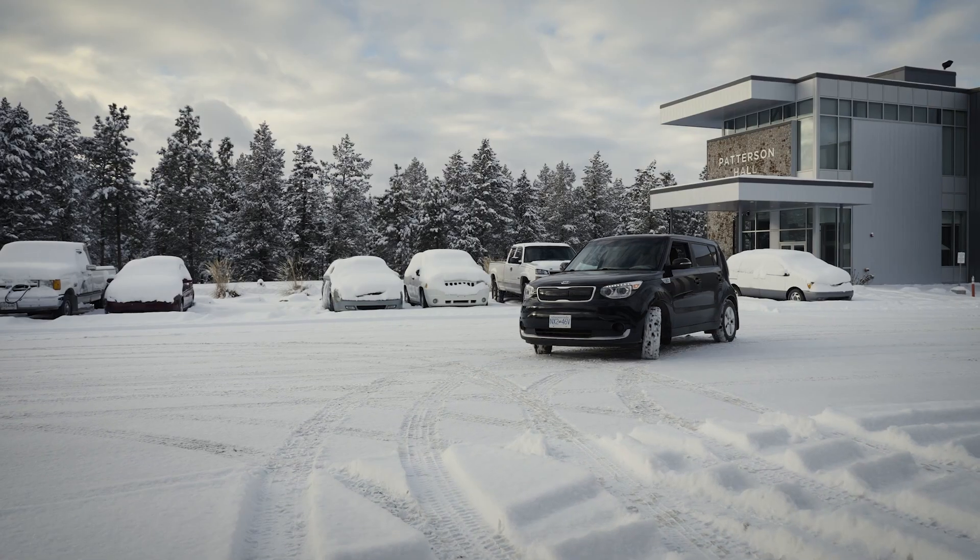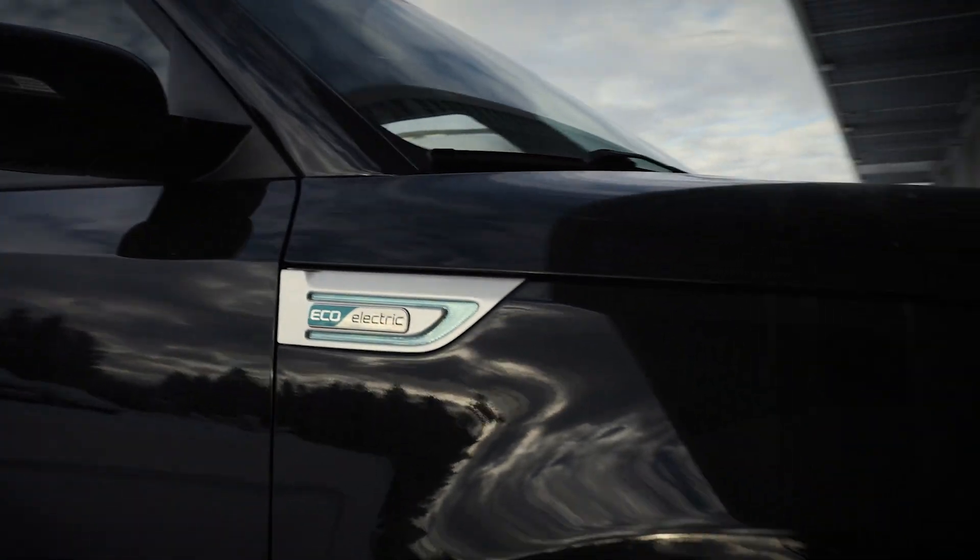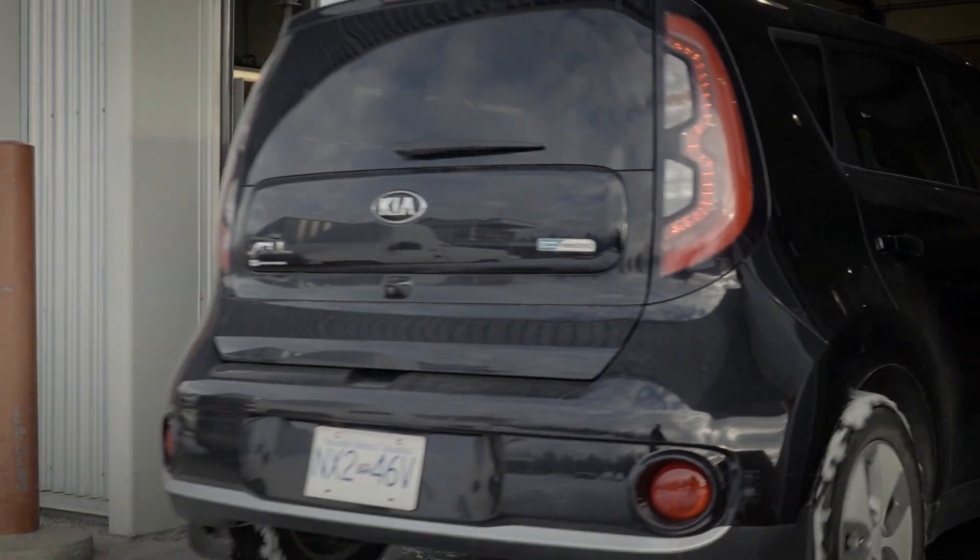I'm John White. I'm the automotive service tech instructor here at the College of the Rockies. We purchased an electric vehicle with a battery that we can disassemble, and we have a charge station going into our shop.